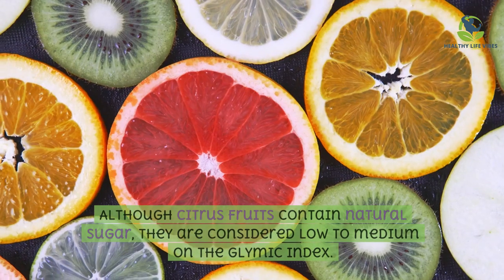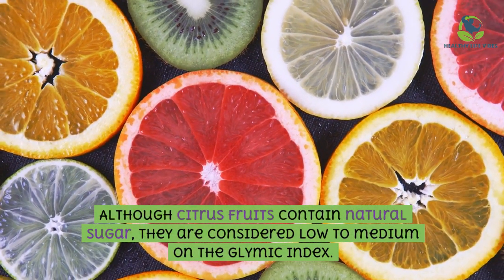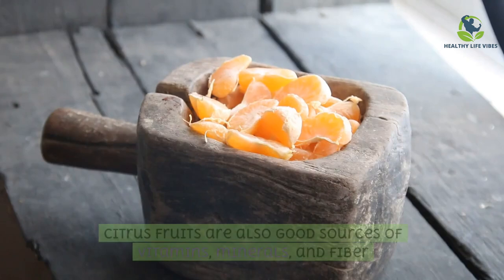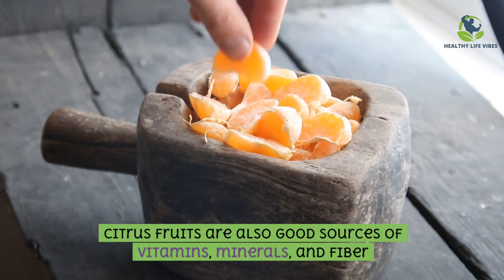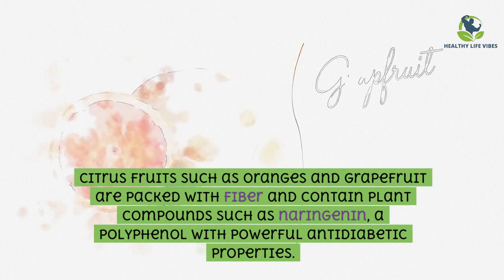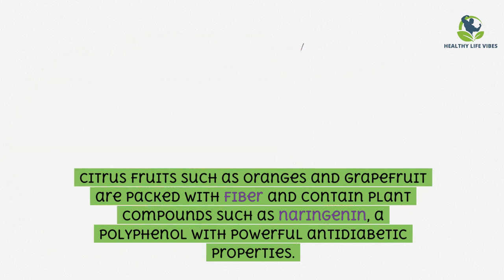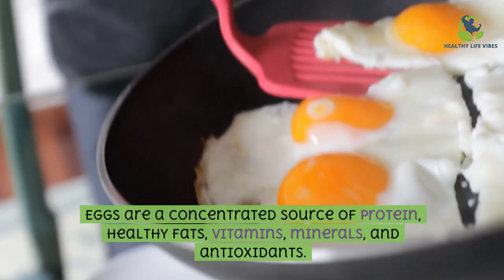Citrus fruits: although citrus fruits contain natural sugar, they are considered low to medium on the glycemic index. They are also good sources of vitamins, minerals, and fiber. Citrus fruits such as oranges and grapefruit are packed with fiber and contain plant compounds such as naringenin, a polyphenol with powerful anti-diabetic properties.